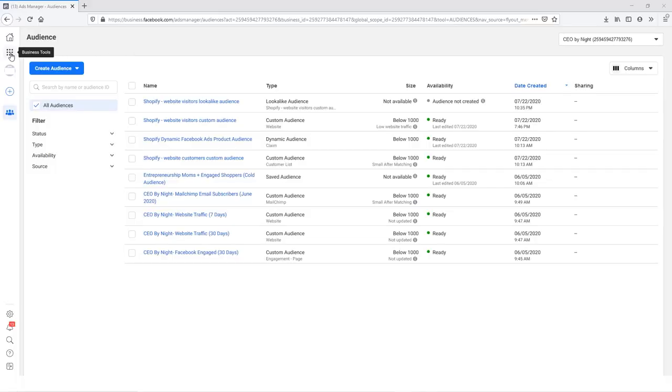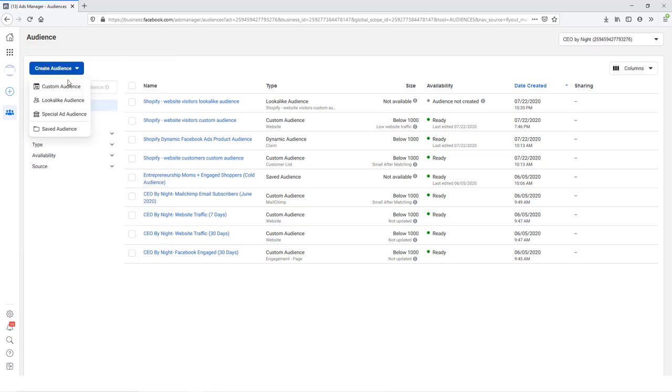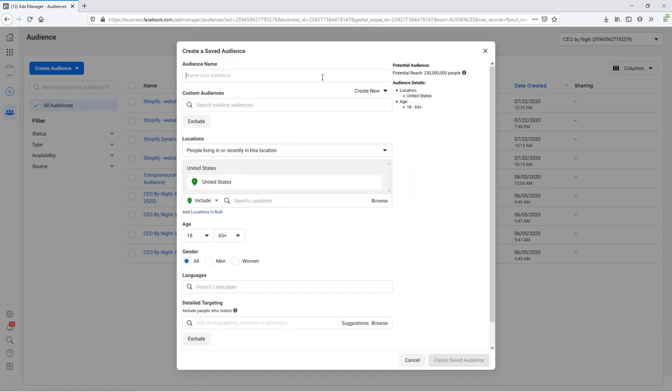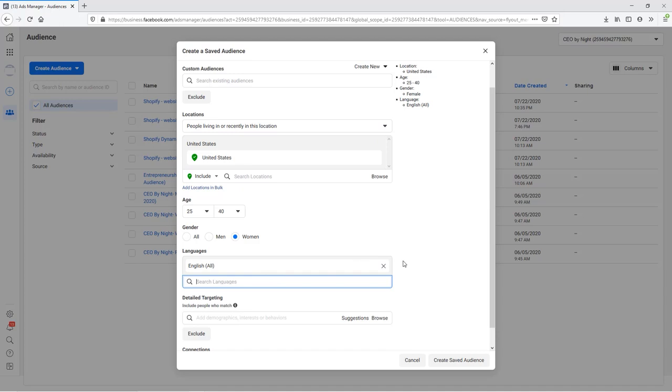If we go into our Audiences area in Facebook Ads Manager, we can build out this test audience. Let's click on the Create Audience button, then choose Saved Audience from the list. We can give our audience a name so it's easy to find later when building the actual ads. On the right side, you can see all the parameters we're adding and how the audience size gets smaller as we niche down. Let's set the location to the United States, change the age range from 25 to 40, set the gender as women, and add English as the language.